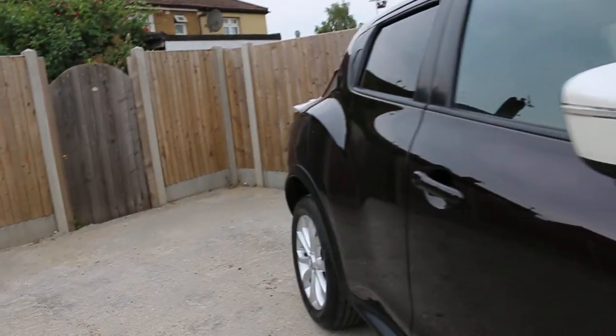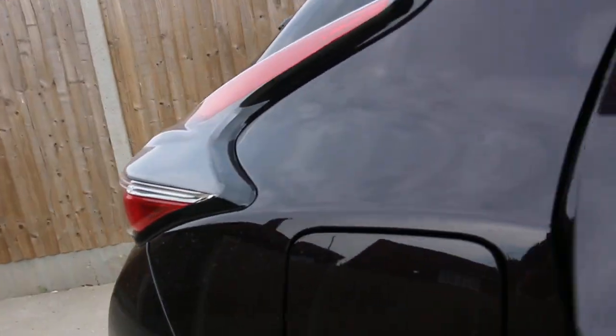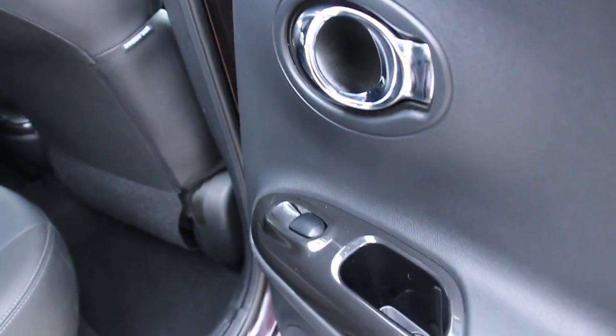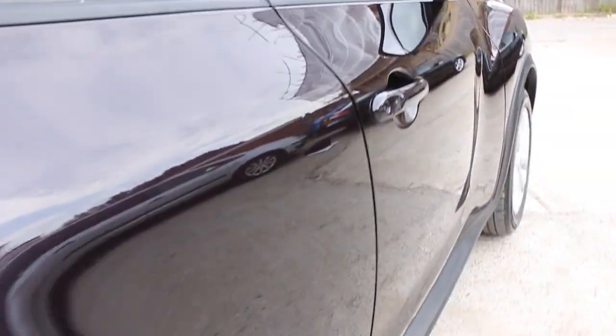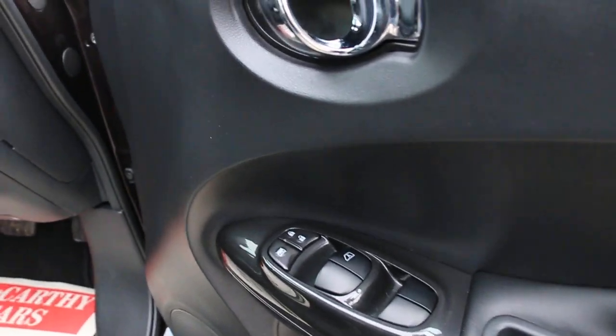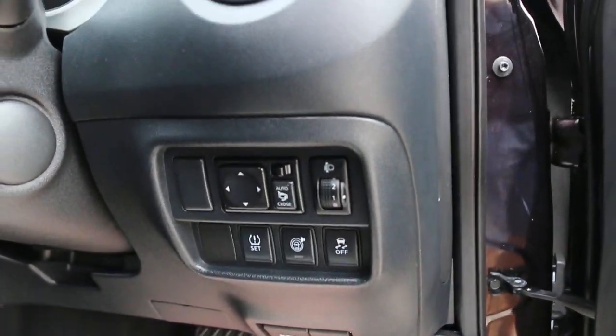Let's have a look inside. It's got a full black leather interior with five headrests. Electric windows on the back, electric windows on the front, and also electric and folding mirrors.